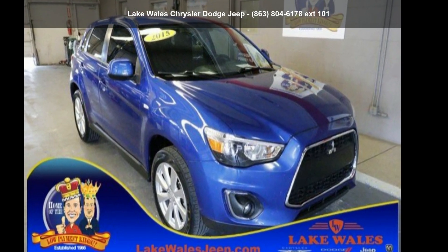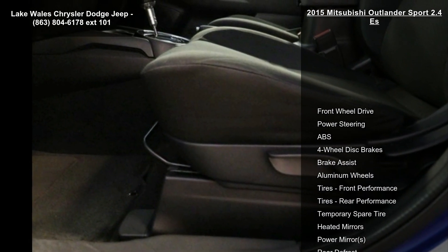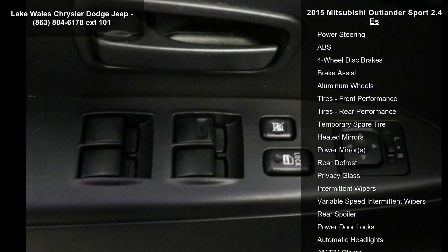Imagine yourself in this Mitsubishi 2015 Outlander Sport 2.4S. If you are looking for an automobile with great features, look no further.